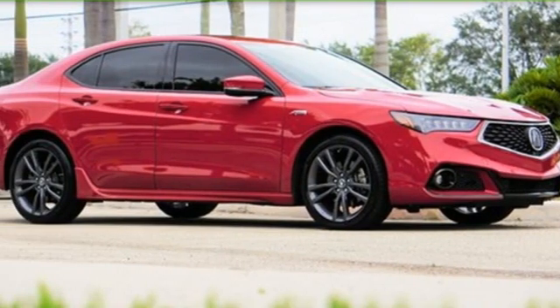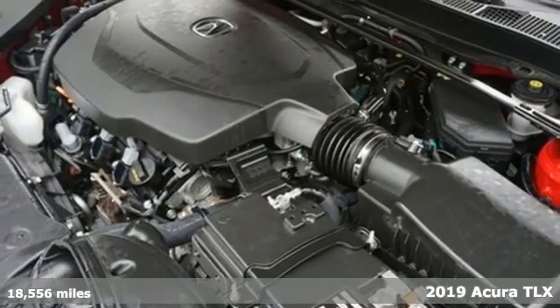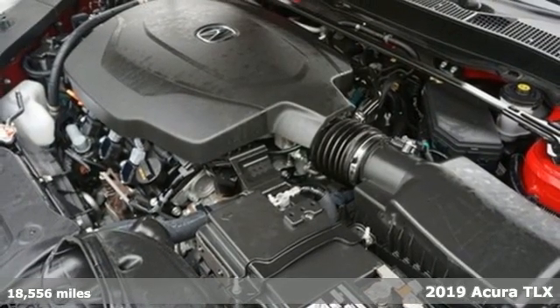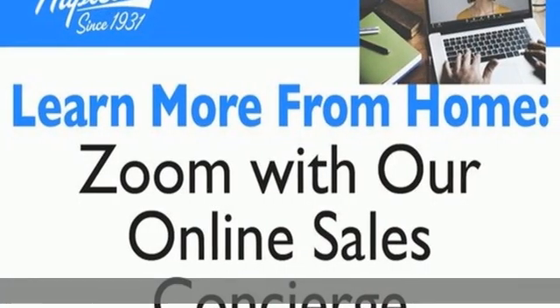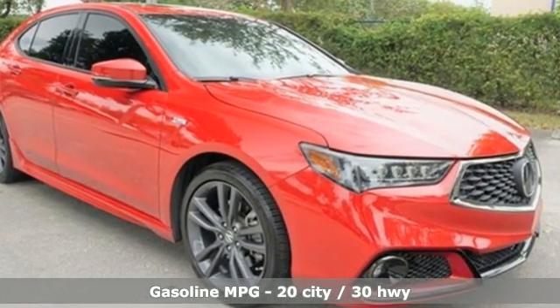It's a 2019 Acura TLX. It proves a luxury sports sedan doesn't have to concentrate on one thing at the expense of another. A cabin this comfortable and world-class performance too? Yep, it's true. You can have it all.